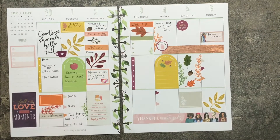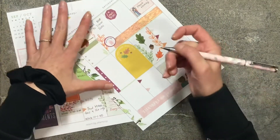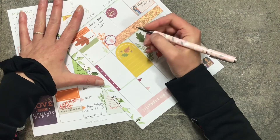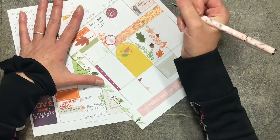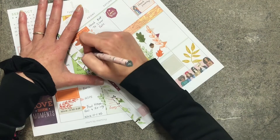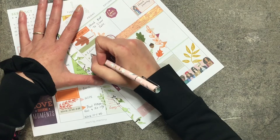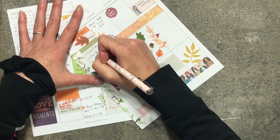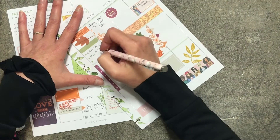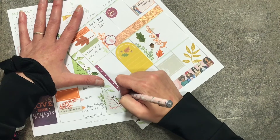Hi guys, today's Friday and I'm just now sitting down to work on my planner for what I did yesterday and today. Yesterday I worked till 5, came home, did laundry, paid some bills, and went to bed with a migraine.